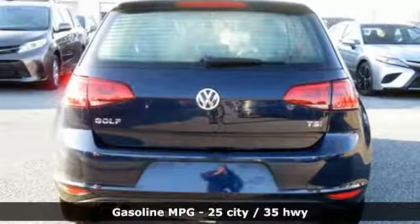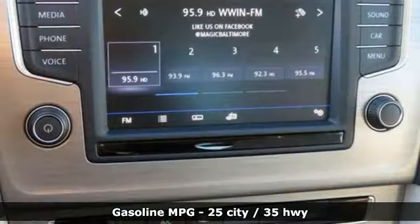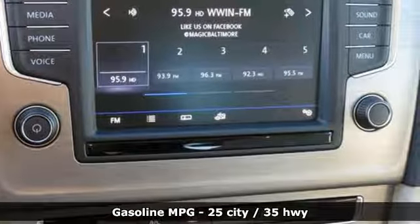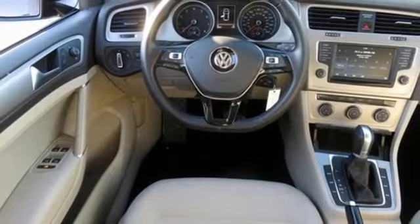It comes with all the amenities you need: streaming audio, power heated mirrors, leather steering wheel, wireless phone connectivity, manual tilting steering column, and automatic transmission.